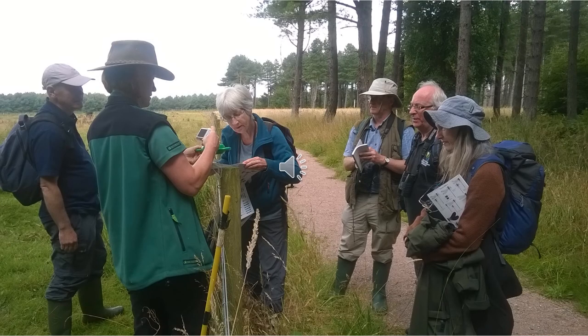Daniel leads dragonfly and damselfly identification workshop days, and this is one of the first groups that went out — they all had a great time.